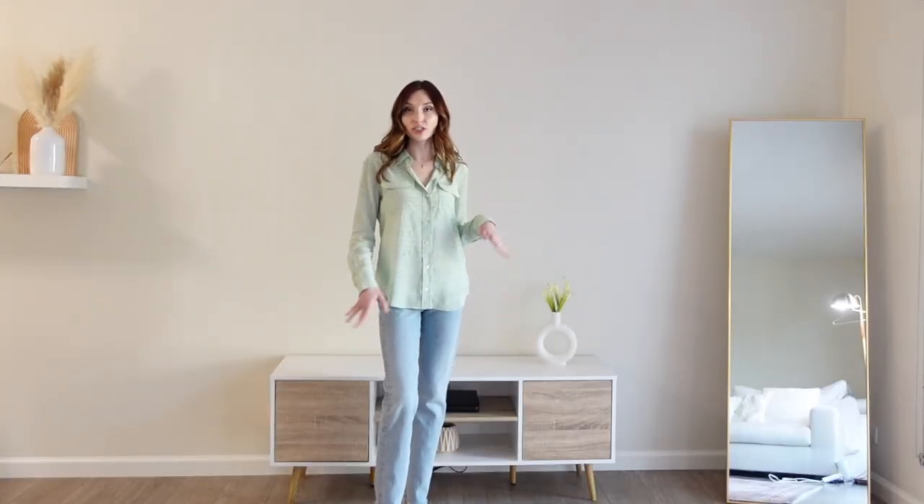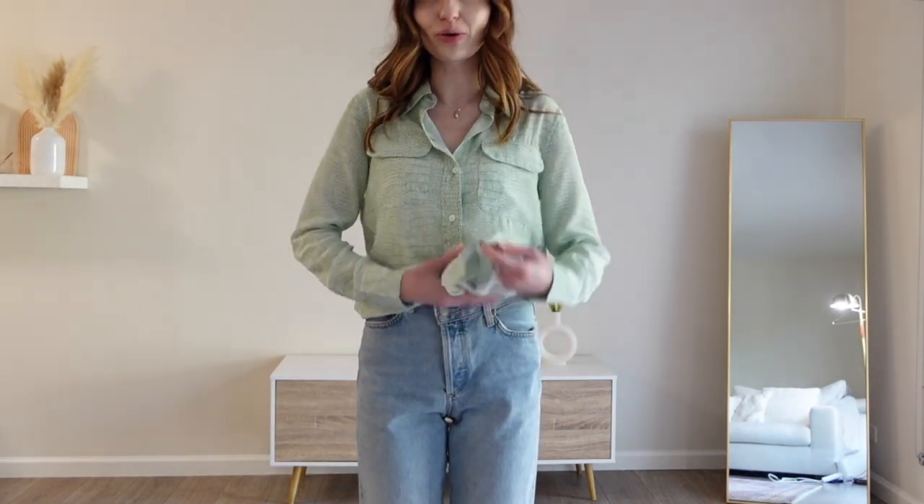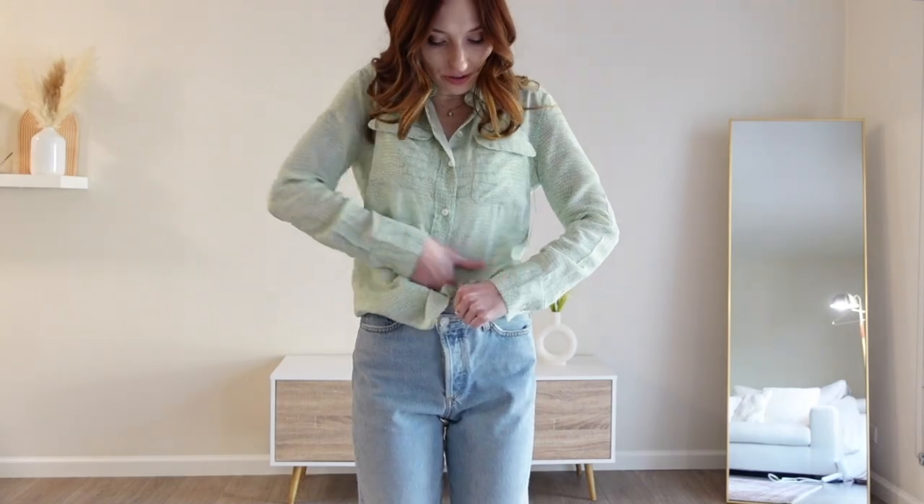As you can see, the blouse also looks lovely with just a nice pair of denim. You could do a front tuck for a little bit more of a modern feel — love a nice little front tuck — or you can do a full tuck if that's more your style.